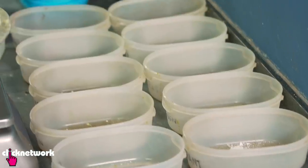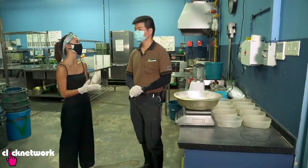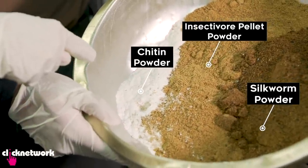We're here in the kitchen where the meals are prepared for the animals. This is Jeff. The Sunda Pangolin diet consists of many different components: silkworm powder, insectivore pellet powder, and chitin powder.